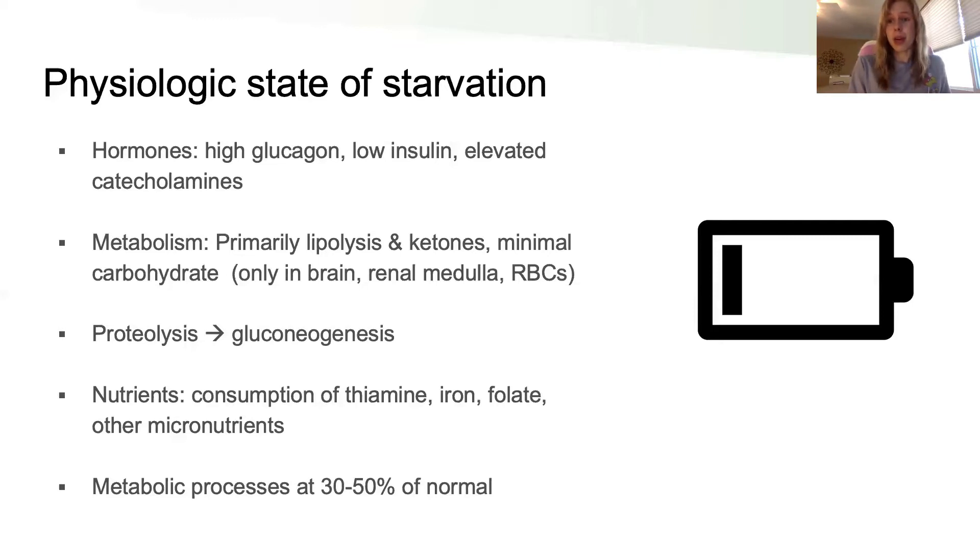Eventually you reach a point where carbohydrates aren't available and ketosis takes over. Protein also breaks down to feed gluconeogenesis so there's some sugar available for the brain, meaning muscle breaks down to create that energy source. The body also consumes its stores of micronutrients — the big ones being thiamine, iron, folate, zinc, other B vitamins, vitamin D, and vitamin C — all limited sources that can't be stored infinitely. Over this whole process, the body slows metabolic rate to about 30–50% of normal in advanced starvation.